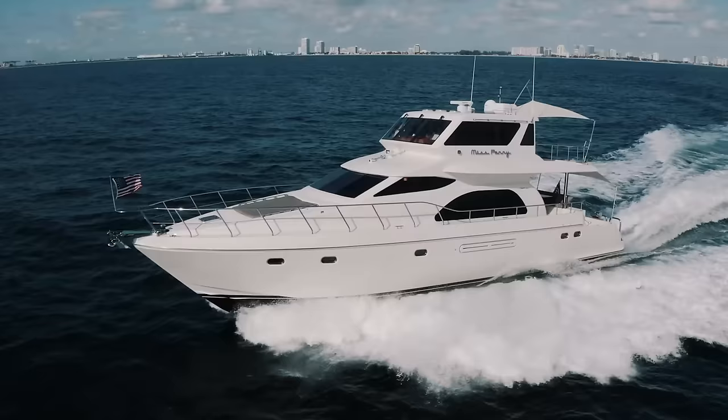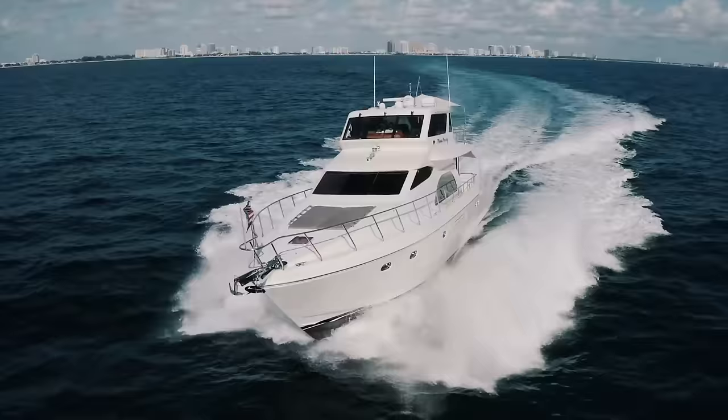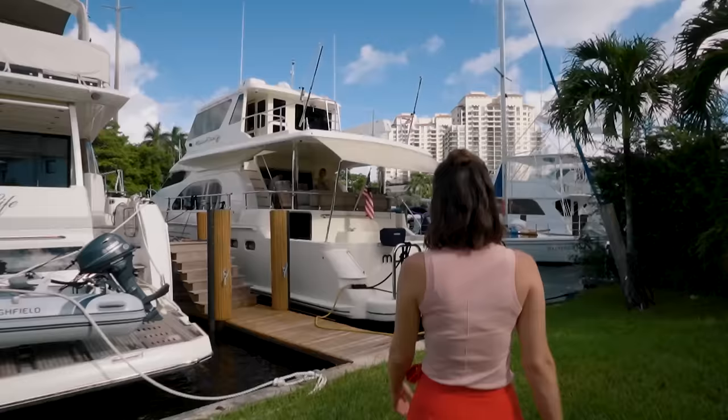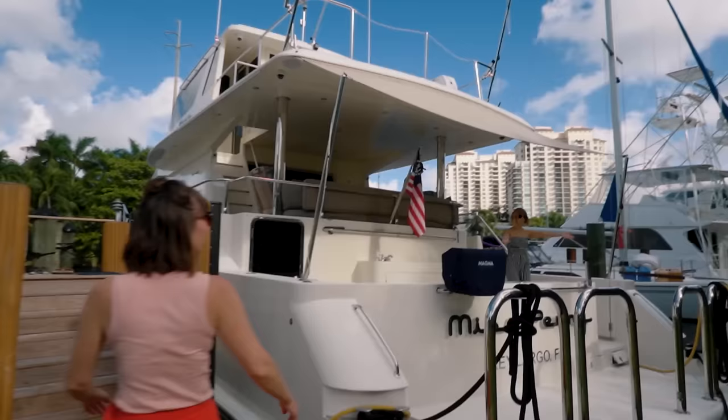Welcome to beautiful sunny Fort Lauderdale, Florida. As you can tell from the yachts behind us, we are going to be stepping into a different world today. We're going to be boarding a Hampton 660 motor yacht. Come join us on the scooter!